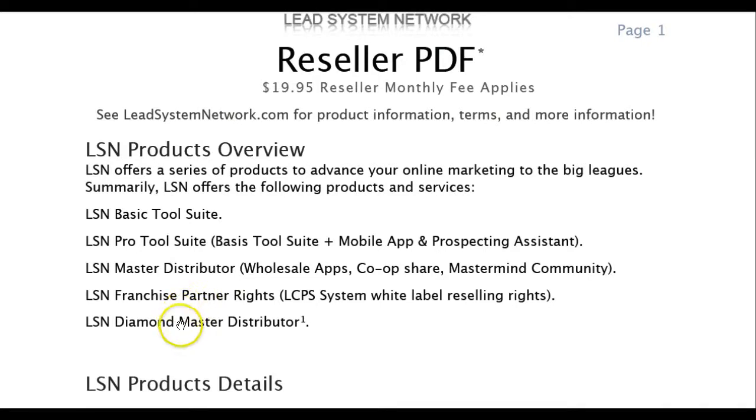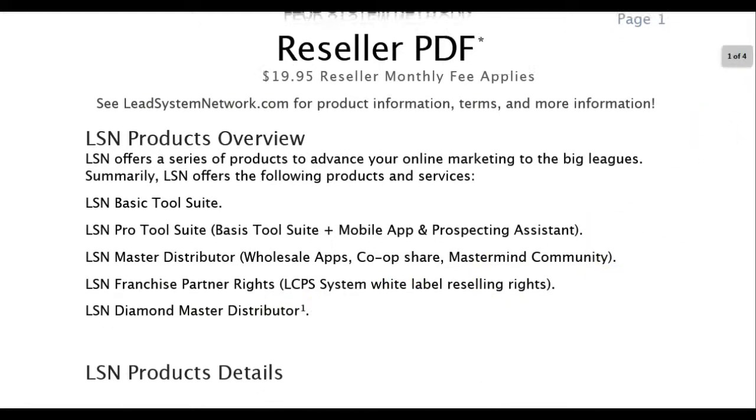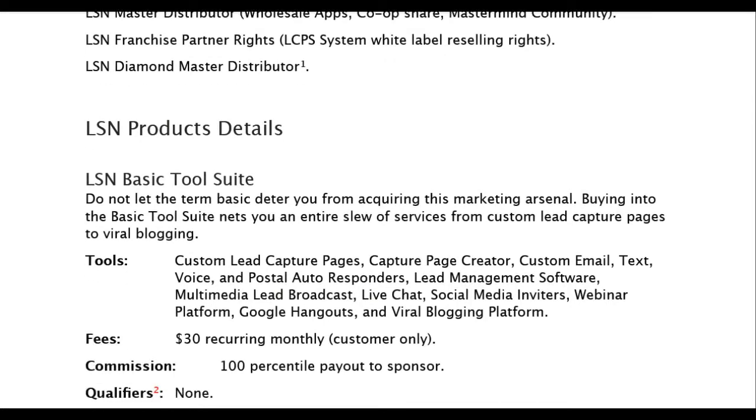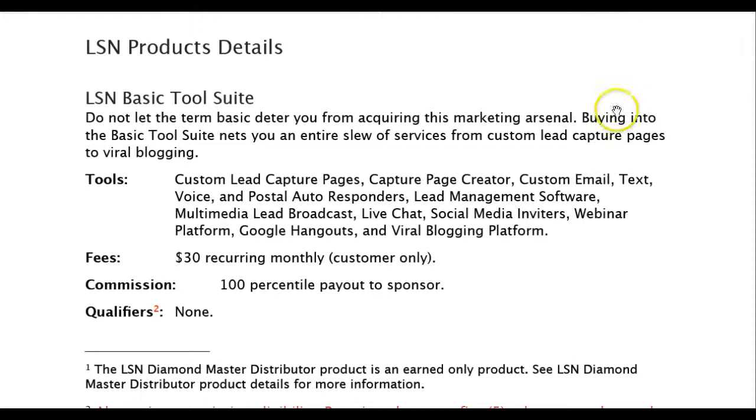The diamond master distributor — you'll see that later, that's just an earned rank. So let's come down to the basic tool suite. We have custom lead capture pages, capture page creator, custom email, text, voice and postal autoresponders, lead management software, multimedia lead broadcast, live chat, social media inviters, webinar platform, Google Hangouts, and viral blogging platform. $30 per month for all of that.